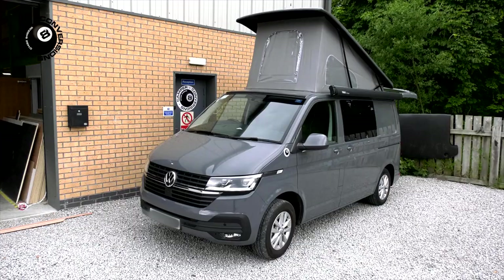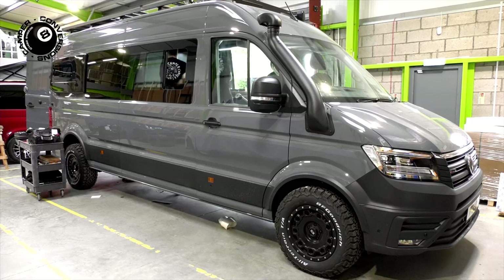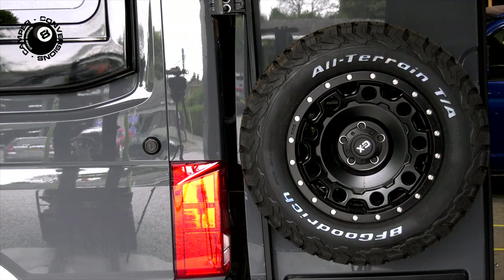Our reputation is built on converting hundreds of long and short wheelbase VW transporters, but we're now turning our talents to creating high spec conversions on the larger VW Crafter.